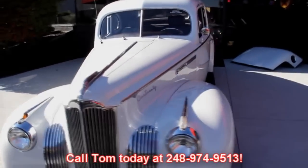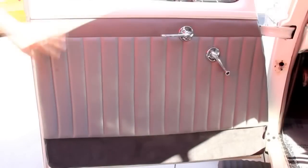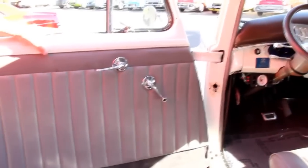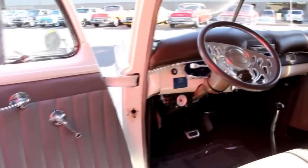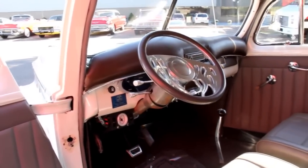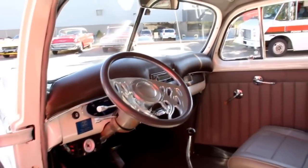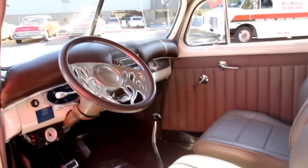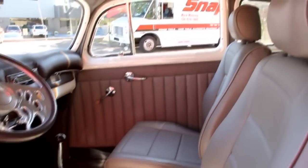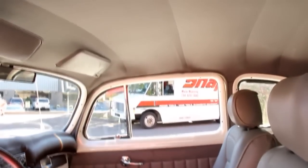Let's check out the interior. Good looking door panel, the handles look good. It's got a tilt steering column and what looks like a Billet Specialties wheel. Aftermarket radio, digital dash. Beautiful seats in this thing, good looking carpet. Interior is definitely done up nice in this car.